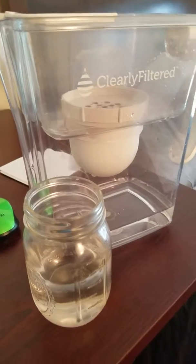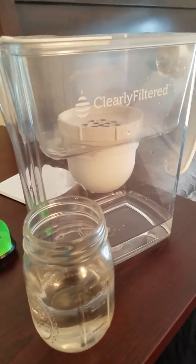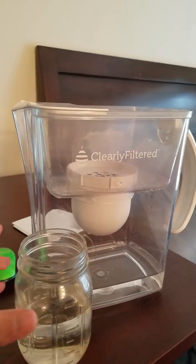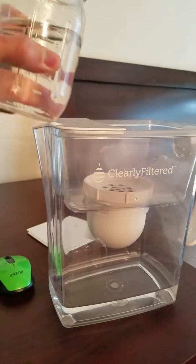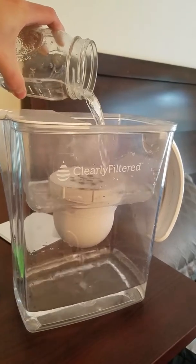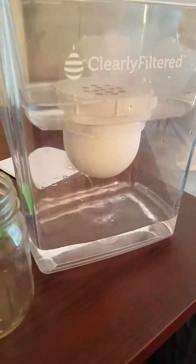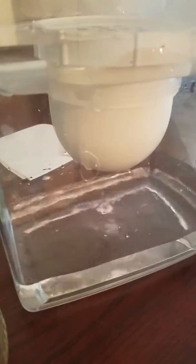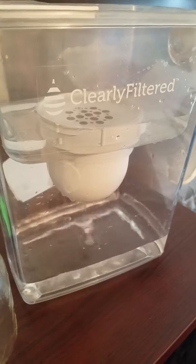This particular model removes 186 different contaminants as part of a three-step process, and I've been using Clearly Filtered products for a long time. Probably the best part about this product is that it's a lot faster than the previous ones. I'm going to go ahead and pour some regular water through this filter just so you can see how fast it goes. It's got a really fast drip — fast enough to make a pretty good sized glass in just a couple of minutes, and that's probably the best part about this new generation filter from Clearly Filtered.